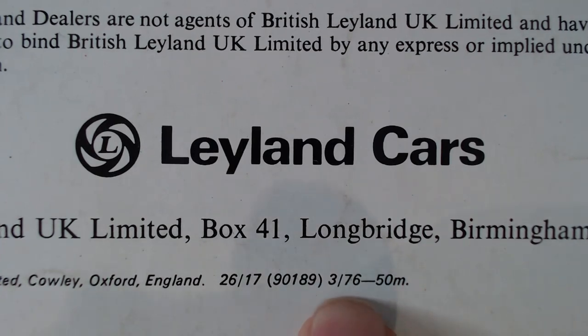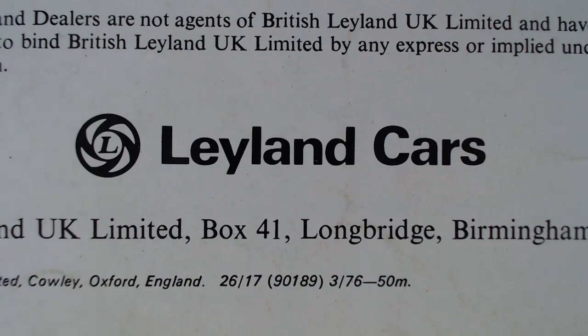So there we go - the Triumph Stag. Let me know in the comments any memories you've had of the Triumph Stag, whether you had one, your dad had one, or your friend down the street had one. It was certainly an interesting car. We won't mention the engine - let's not mention the overheating - it was a lovely design. Thank you so much for watching. Please do like and subscribe, there are many more car brochure reviews to come. Take care, goodbye.